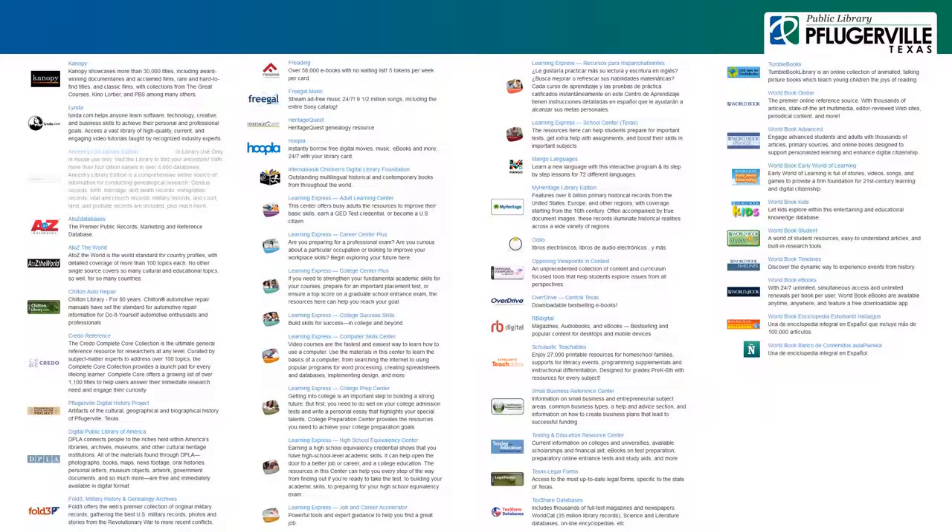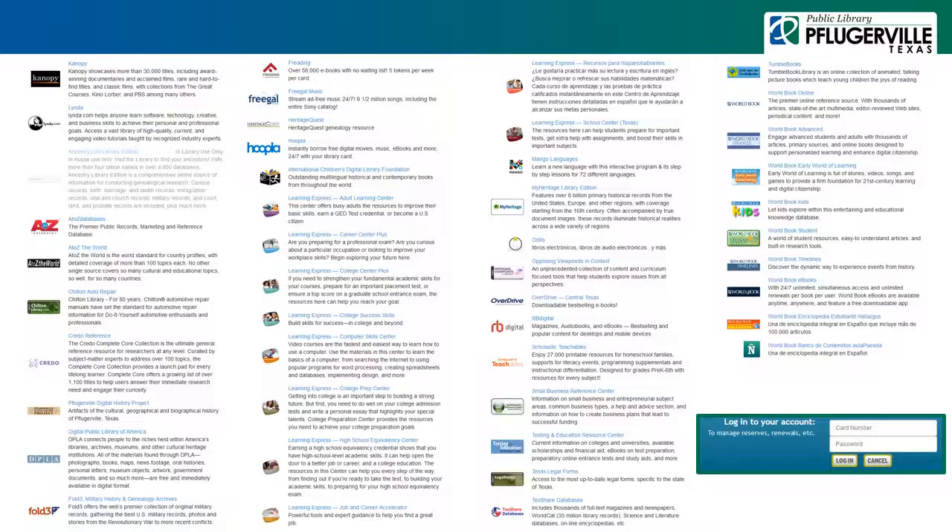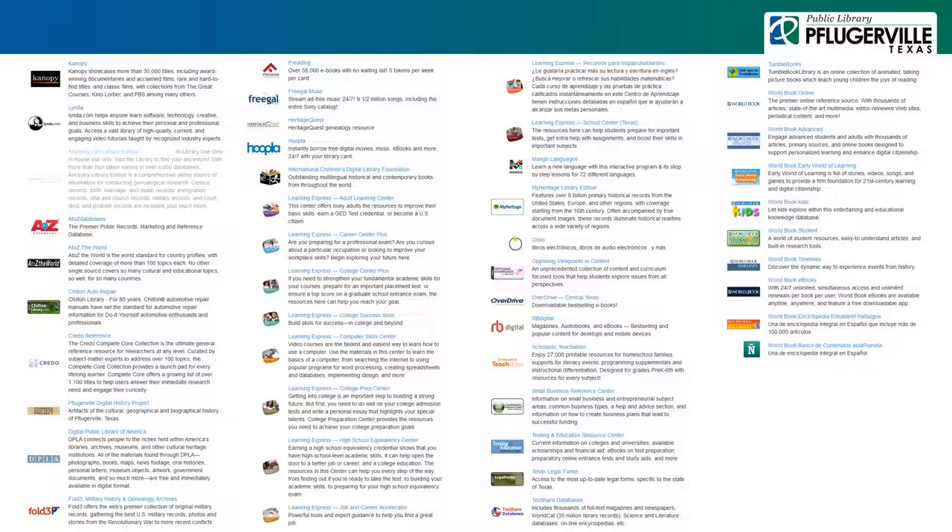All of our electronic resources are accessible from our online catalog. Most of them require you to be logged in as a patron using the number found on your library card and your password. Here is a list of our resources. You may feel free to click on a resource to skip directly to it or otherwise use the provided timestamps.